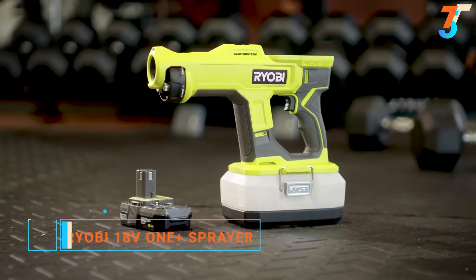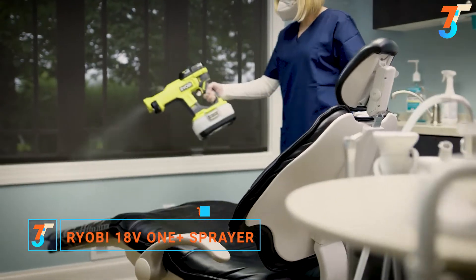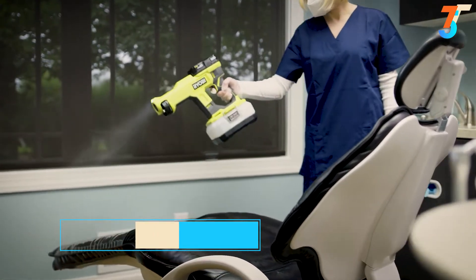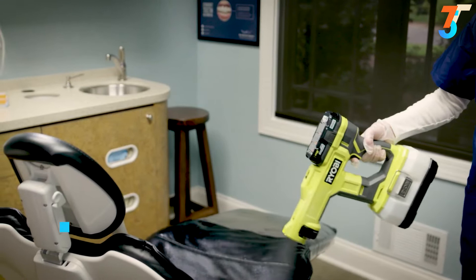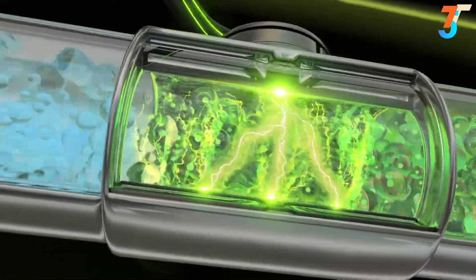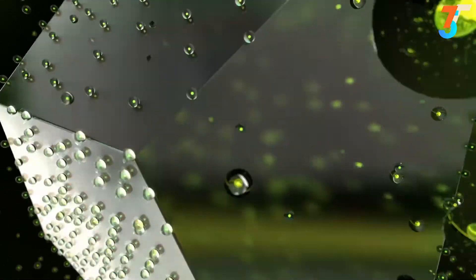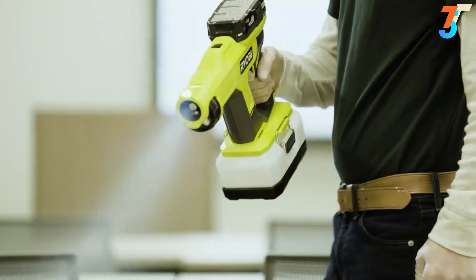The Ryobi 18-volt One+ handheld electrostatic sprayer saves time, chemicals, and money. It starts instantly, and with electrostatic technology, covers surfaces faster with less chemical usage and better results than traditional sprayers. At the pull of the trigger, spray solution is charged when passing through the nozzle, allowing it to adhere and wrap surfaces more efficiently.